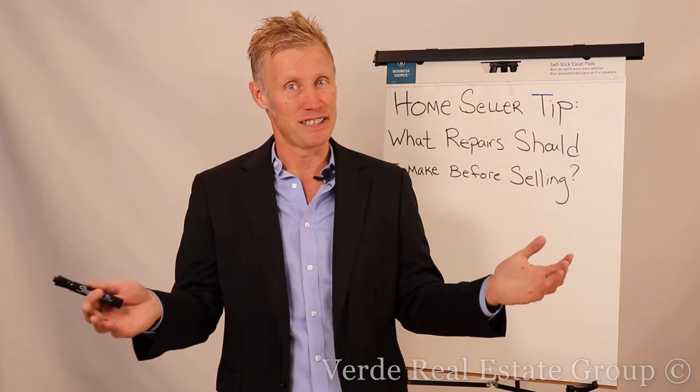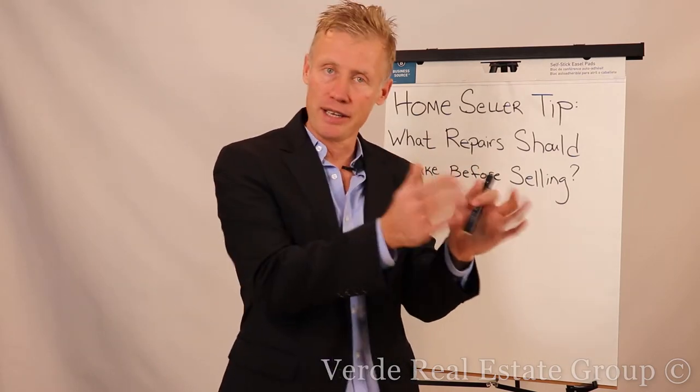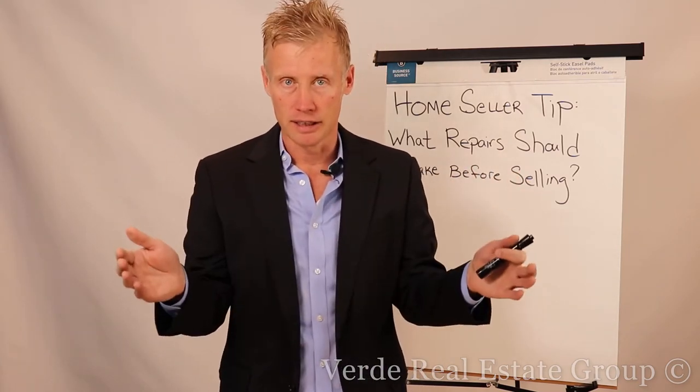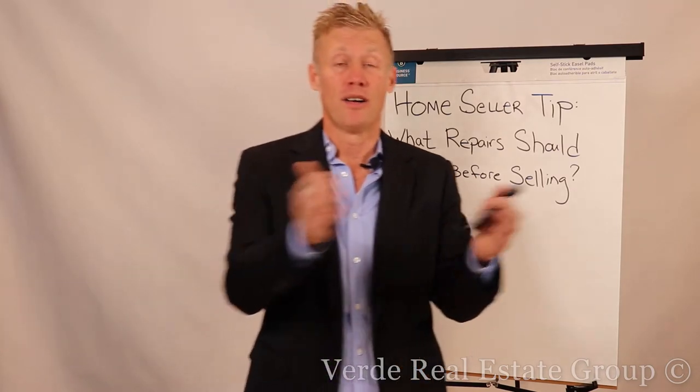It depends. Number one, I'd like to see your house, see what kind of condition it is, because here's the catch. If you have a brand new home that you've lived in for two or three years that's in excellent condition, I might walk through it and say, you know what, there's really nothing you need to do here.